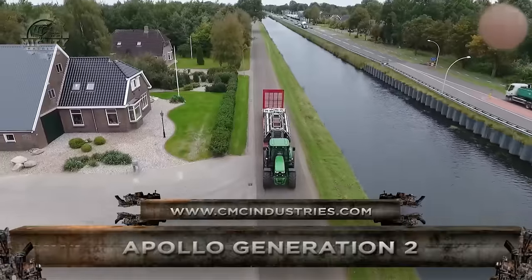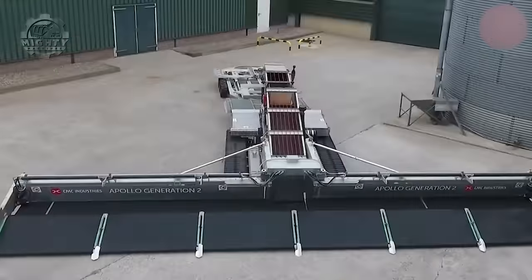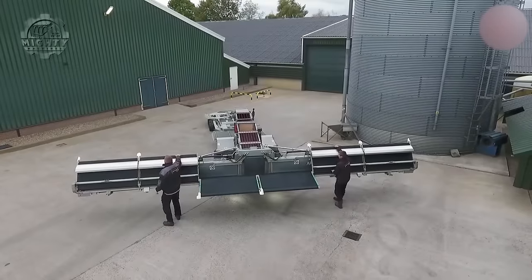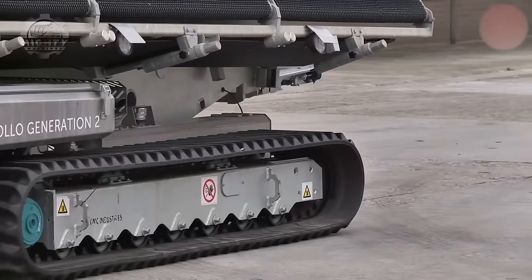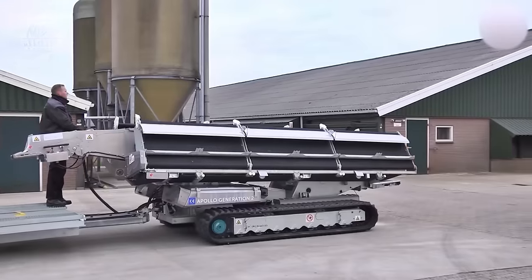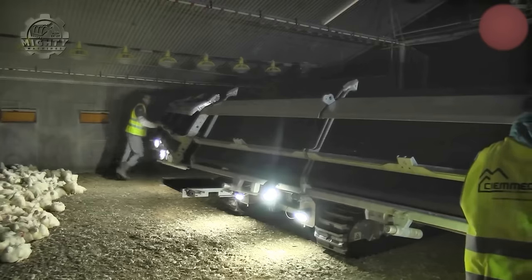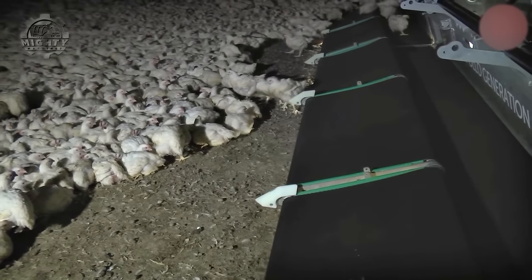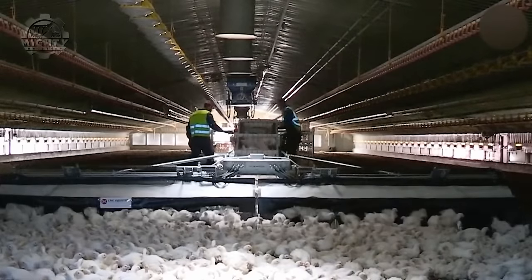This is the Apollo Generation 2, an automatic poultry catching system. This machine has helped workers in this field achieve an efficient, faster, and stress-free working experience. It allows loading of chickens in a natural, stress-free manner, gently depositing them into drawers while avoiding direct contact with operators. This stays consistent even when processing 8,000 to 12,000 birds per hour.